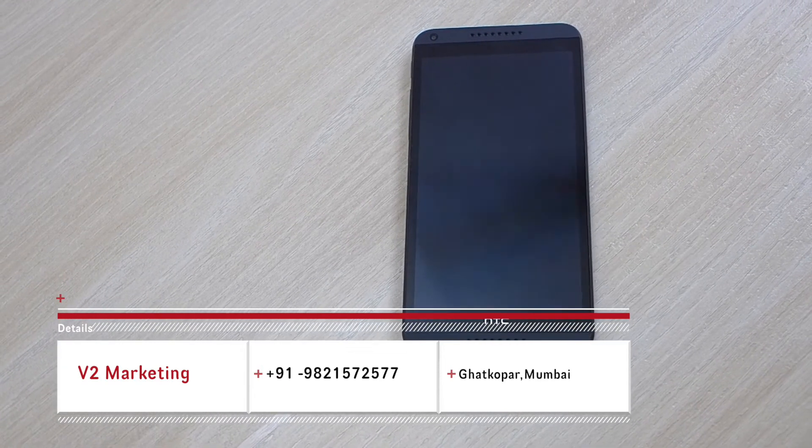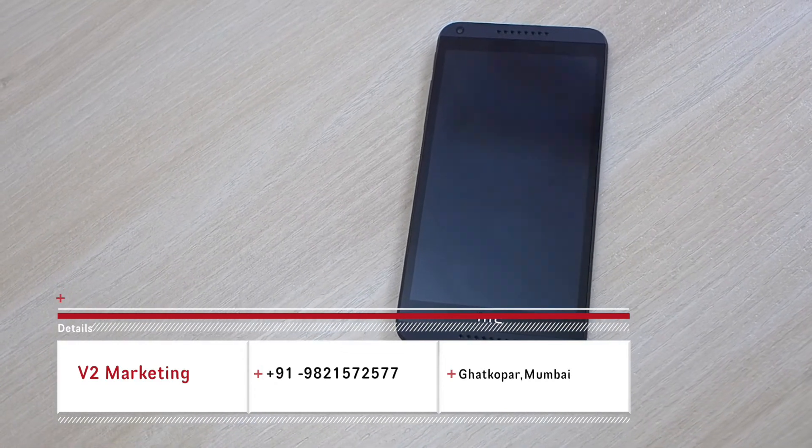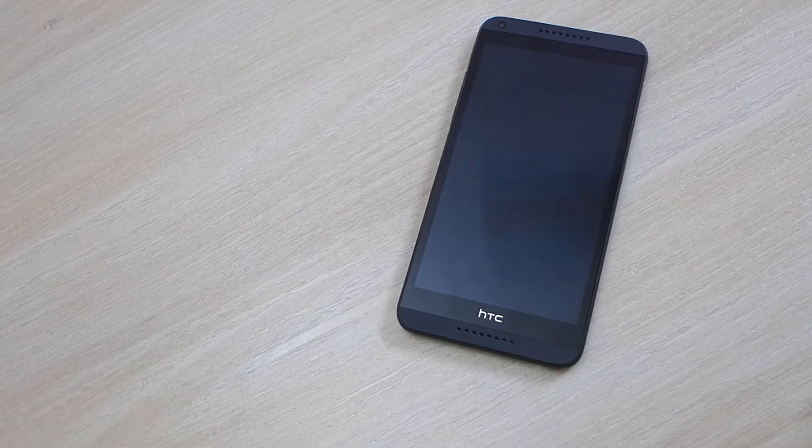The Desire 816 is brought to us by V2 Marketing Solutions for the best deals on smartphones and tablets. Head over to them.